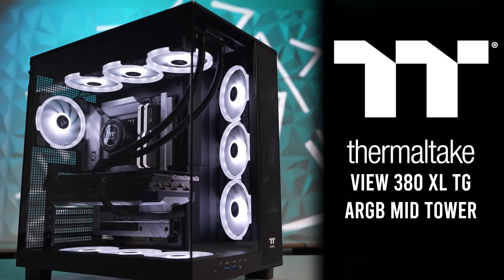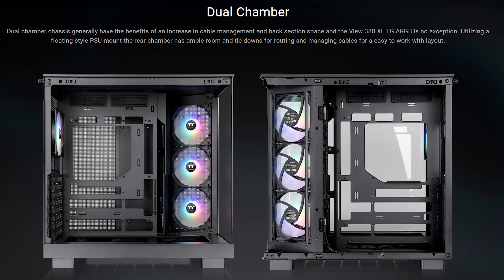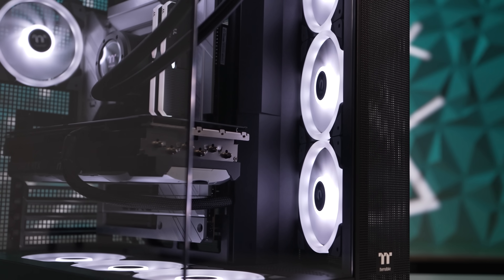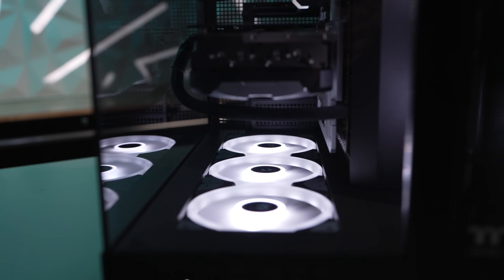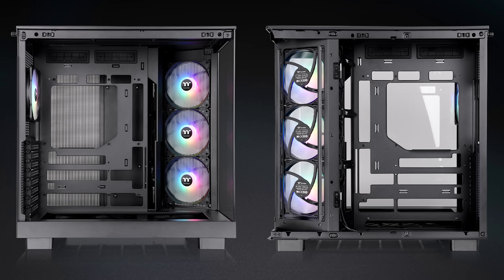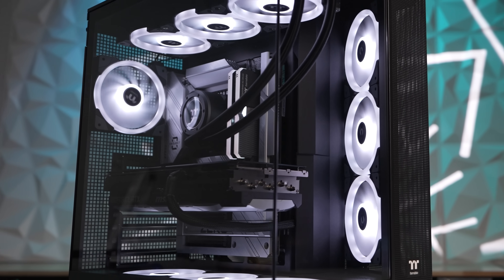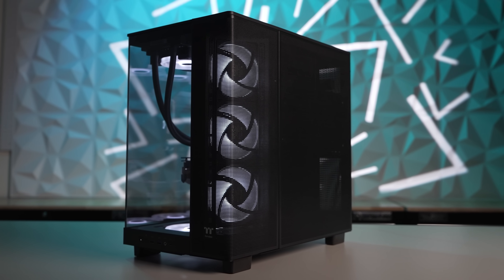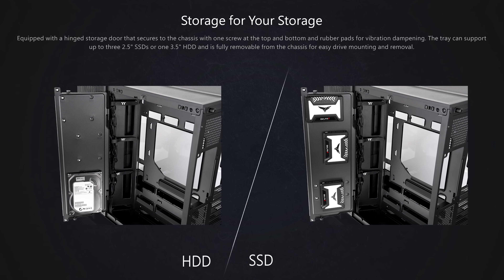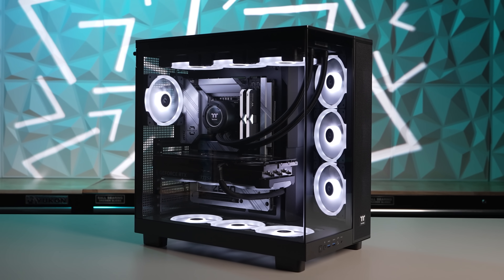Today's video is brought to you by Thermaltake's View 380 XL tempered glass ARGB mid-tower chassis, with an innovative dual chamber design and angled front intake to direct airflow towards components, keeping even power-hungry high-end PC builds cool while maintaining an unobstructed view — that's why it's called the View 380. Keep things clean with hidden connector motherboard support, keep cool with four included ARGB fans and multiple radiator mount locations for up to 360mm AIOs, and have fun building with plenty of room for cable management and added storage. Click the sponsor link in the video description for more.